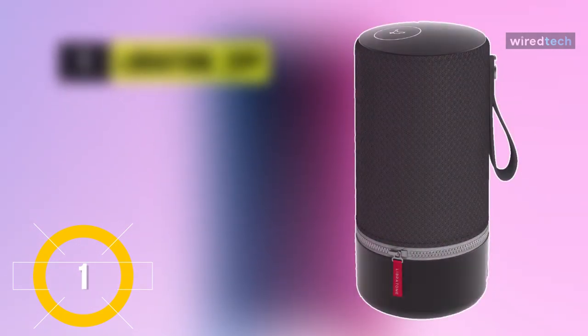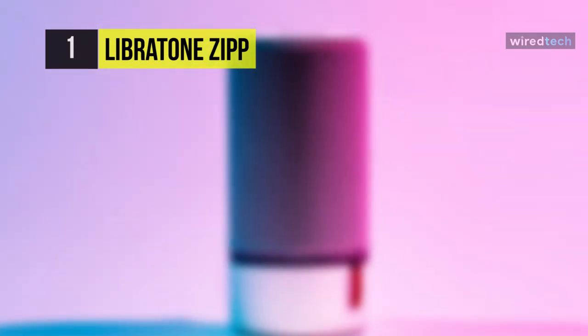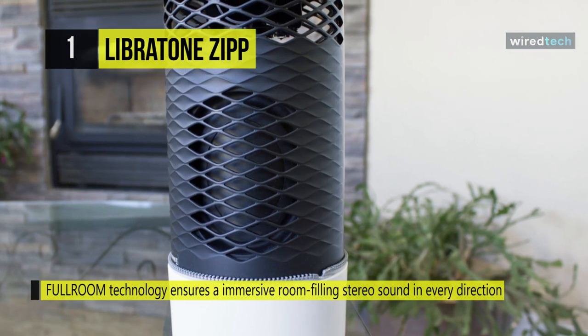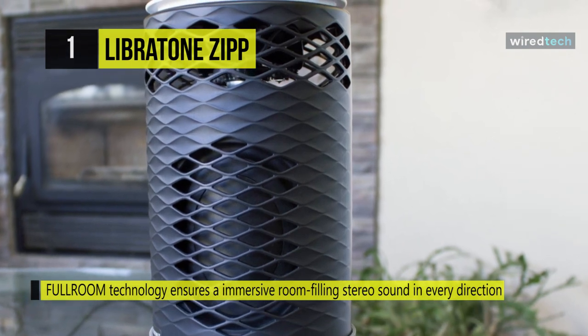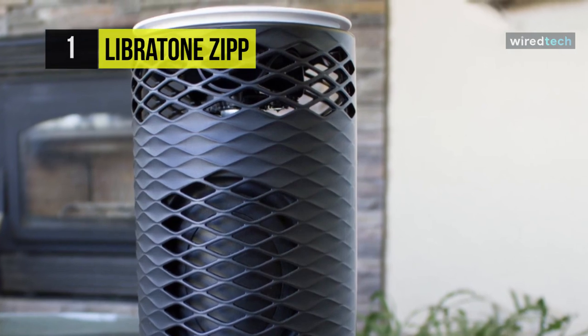Finally, at the top of this list, we have the Libretone Zip Wi-Fi Bluetooth Smart Speaker. This AirPlay speaker sticks to the cylinder shape that works best for omnidirectional audio. It's covered with fabric that's zipped near the bottom and has colored fabric that could be removed and switched for another one. It's also got Wi-Fi to stream audio and video natively without any proprietary app.